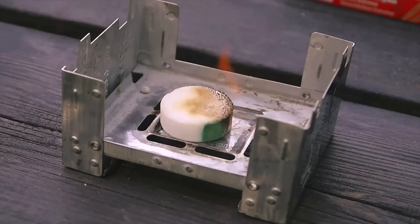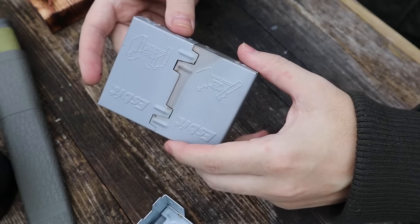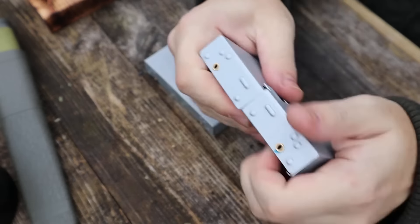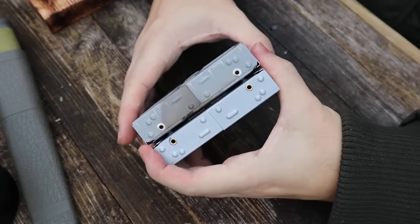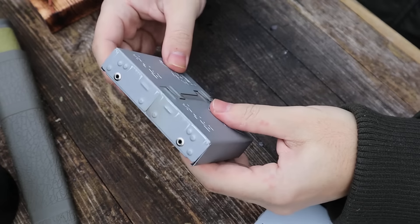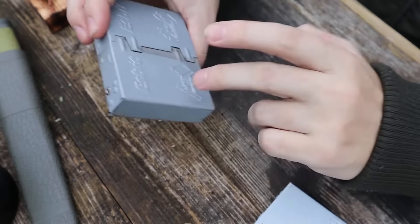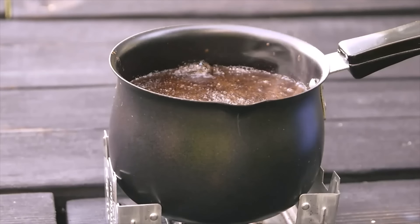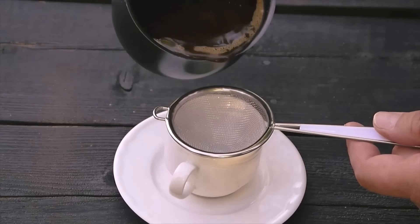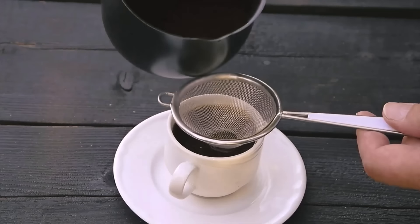Both pots are fitted with foldable stainless steel handles coated in silicone to protect against heat. All components nest inside the larger pot, making the arrangement compact for packing. When packed, the set measures approximately 5.8 inches by 5 inches and weighs around 14.7 ounces. Suitable for one to two people and designed to run on liquid alcohol or solid fuel tablets, the SBIT cook set has become popular among campers and hikers who need a compact solution for meal preparation.